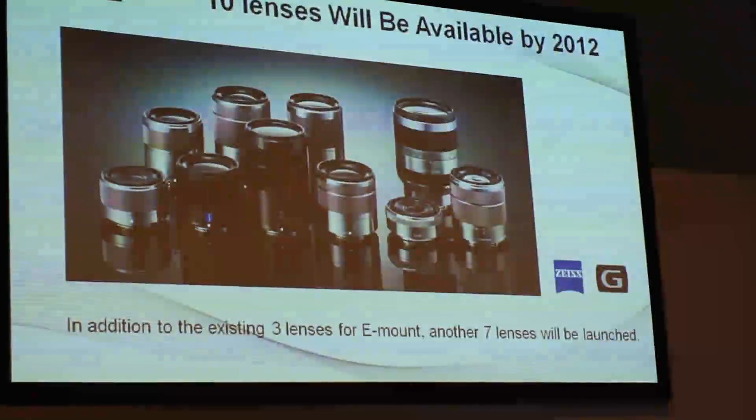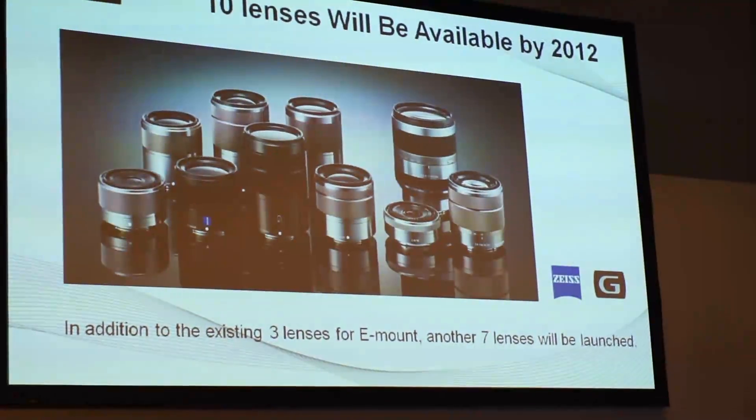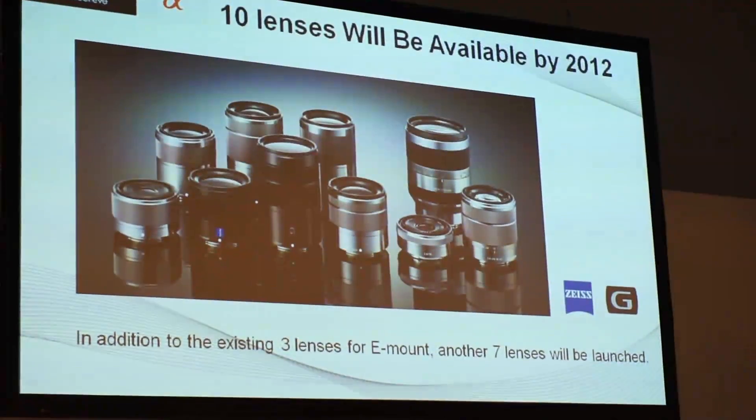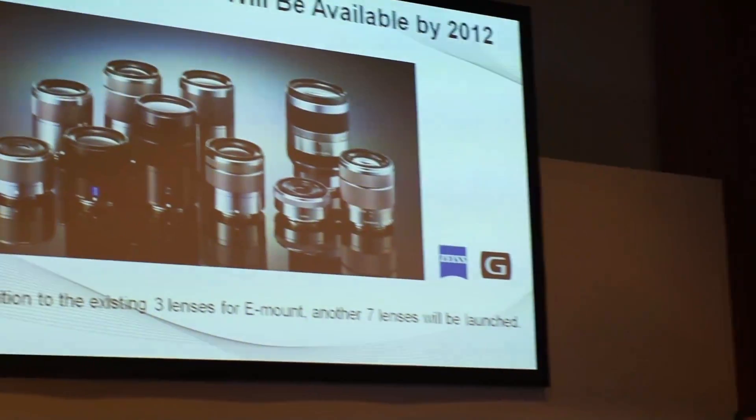In addition to the existing three lenses, we are planning to add seven lenses in the coming two years, raising the total number of E-mount lenses to 10. I would like to ask Toru Katsumoto to speak about these lenses in more detail later.